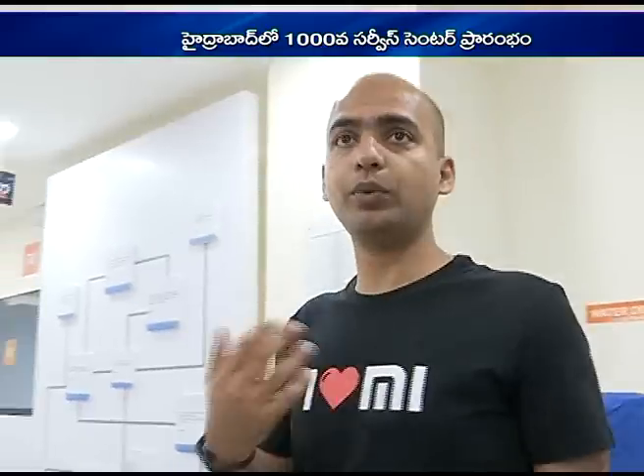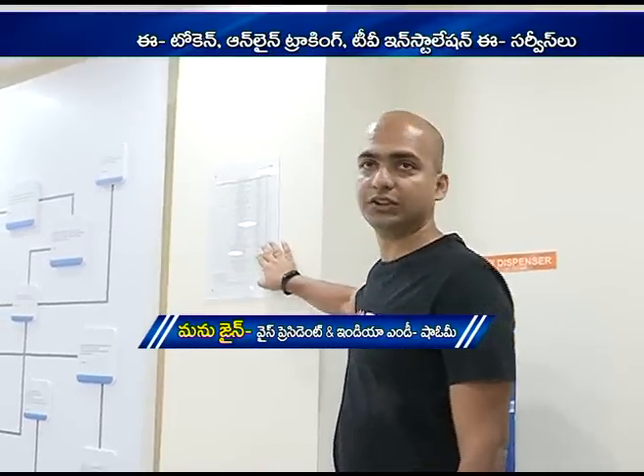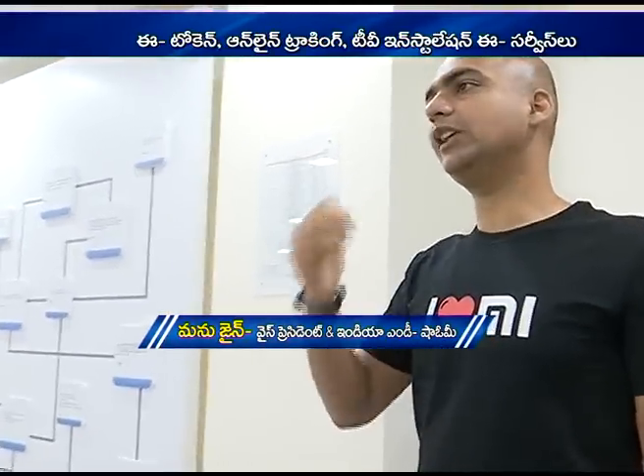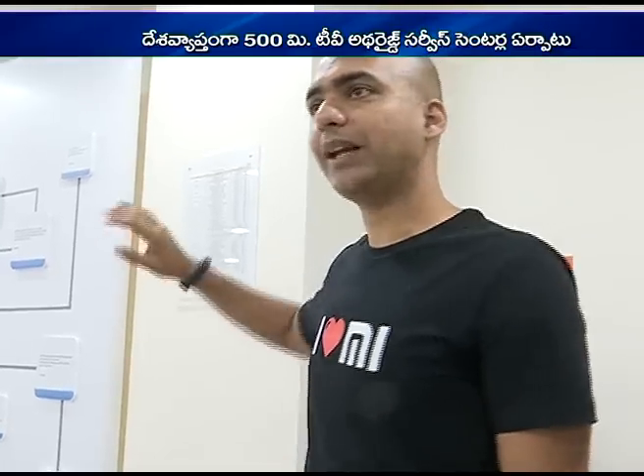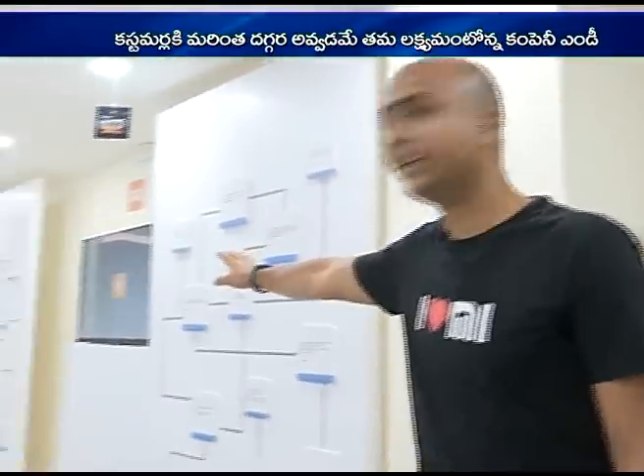So not only can you come to the service center to take an electronic token, you can also go to our MeStore app and take a token from there. In order to ensure transparency, we have added the price list of all key components. This price list is on our website, our app me.com, and also visible on the TV.